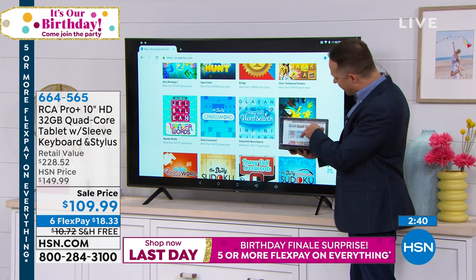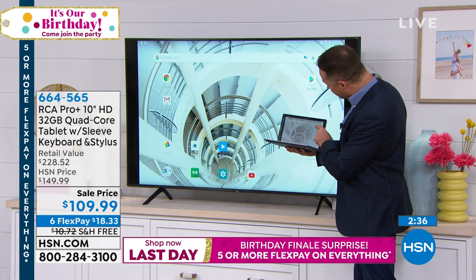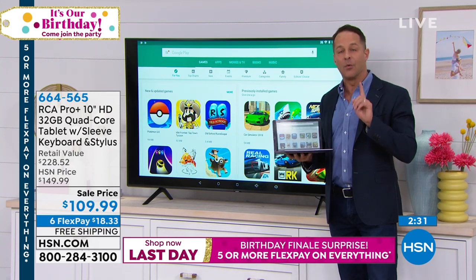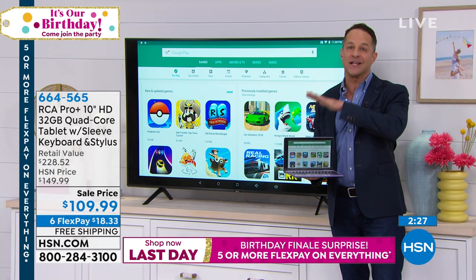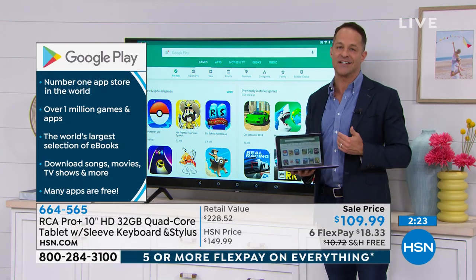Right now we've got HSN.com up, but if you wanted to watch Netflix you could do that, if you wanted to stream you certainly could. This is the Google Play Store — the number one app store in the world — which comes native and pre-installed on your tablet. It's already there when you get it home. This is a Google certified tablet.